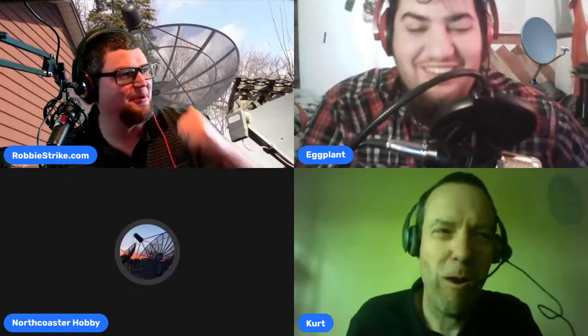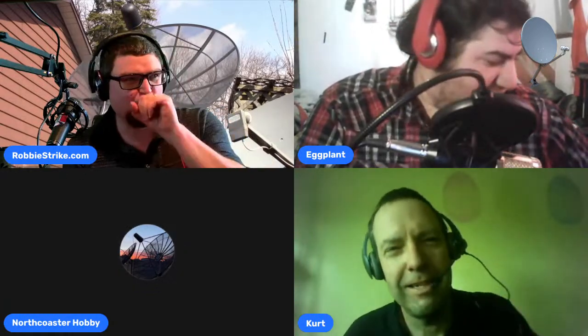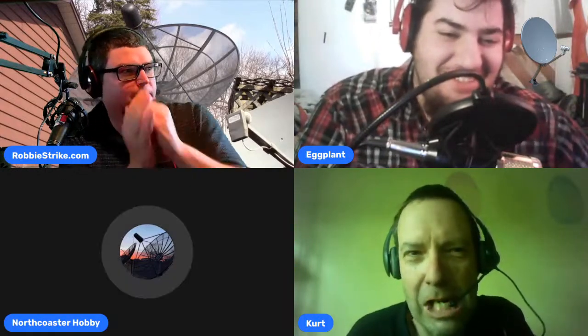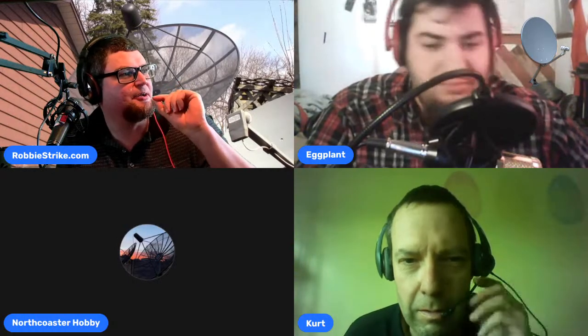One thing that will never shut down is CB radio. I've got my CB radio 40-channel in the back. I picked up a couple at Salvation Army for about 10 bucks each and they work fine — you can't go wrong for the price. Kurt, your mic is sounding like Darth Vader — can you pull it away a bit?